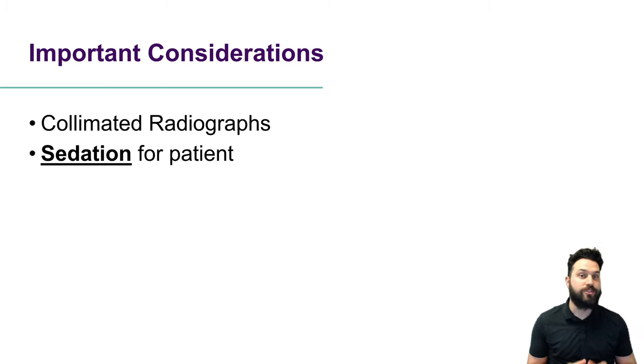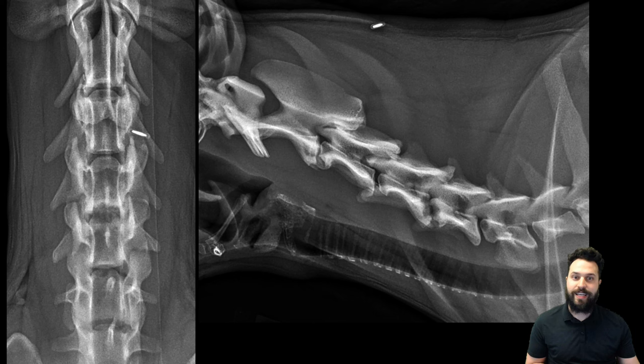Important considerations for this case, just like any of our radiographs that we're taking, are that we use collimated radiographs to our region of interest, and we should try to use sedation for our patients to minimize radiation exposure to ourselves, minimizing the number of retakes, as well as improving the quality of images that we're acquiring. So let's take a look.